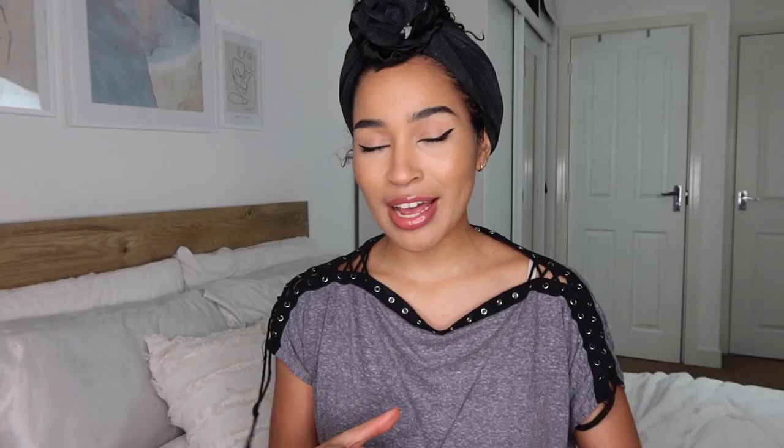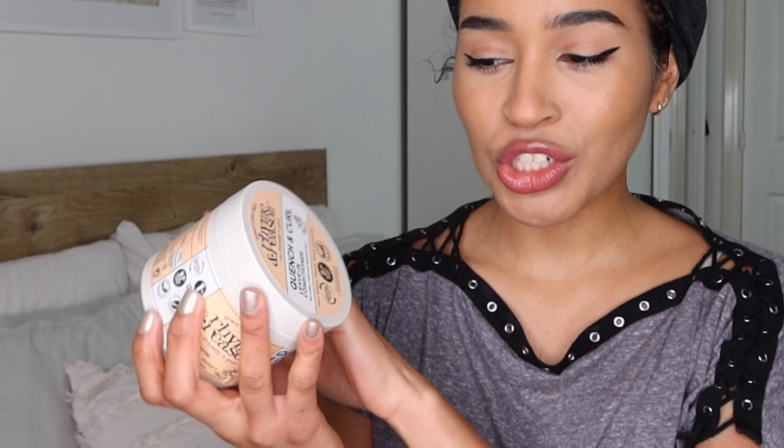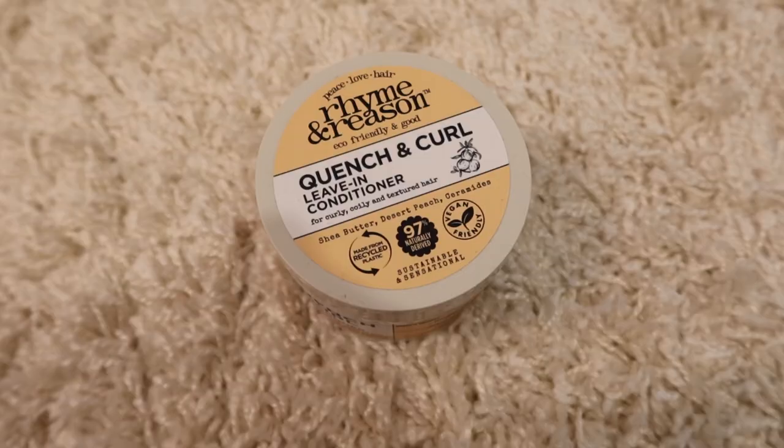I'm back in the bedroom. I've rinsed everything out of my hair — rinsed out that deep conditioner — and now we can move on to styling. I really don't do too much when it comes to styling, but there are two products that are really important for me in this wash routine. I'm going to use a leave-in conditioner — this is the Quench and Curl Leave-in Conditioner by Ryman Reason. The packaging is made from recycled plastic, they are 97% plant derived, and they're vegan friendly. It literally moisturizes your hair so much — my hair stays moisturized and defined all week.